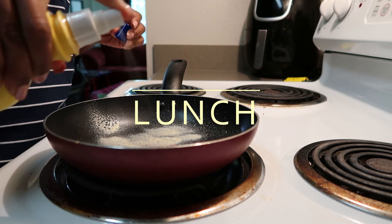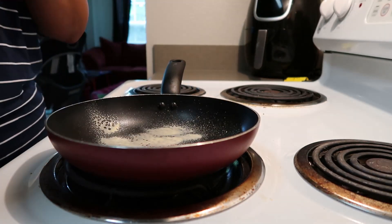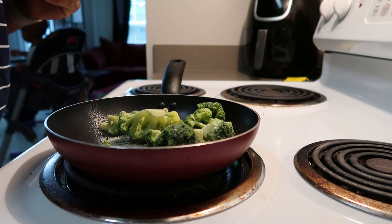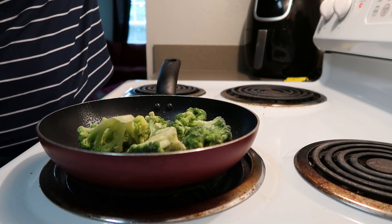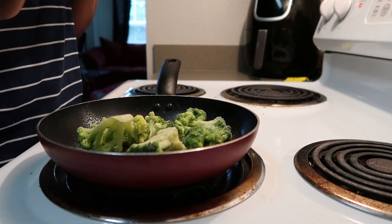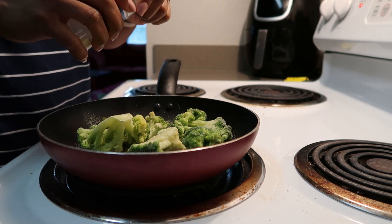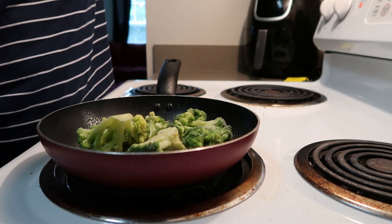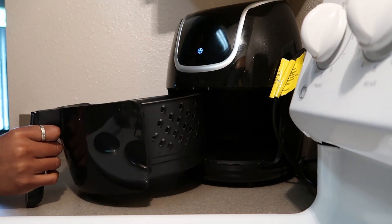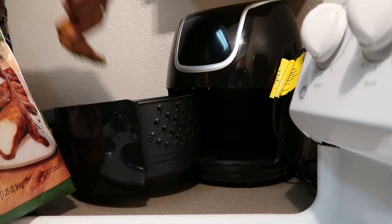Moving to lunch, I decided to make some chicken tenders with a side of broccoli. I started by putting some I Can't Believe It's Not Butter spray into the pan for zero points, then added frozen broccoli with onion powder, pepper, and garlic salt. I put the lid on to let it steam, then started on my Tyson blackened chicken strips in the air fryer — they're fully cooked so I just needed to warm them through.